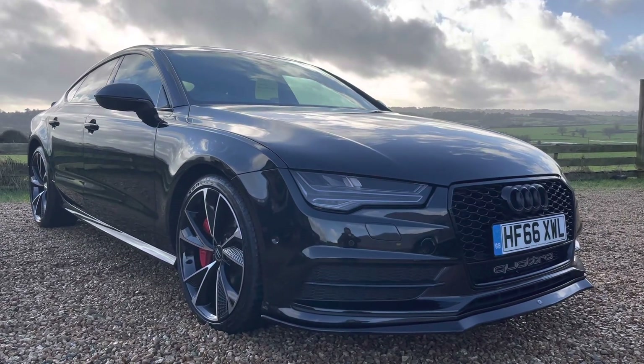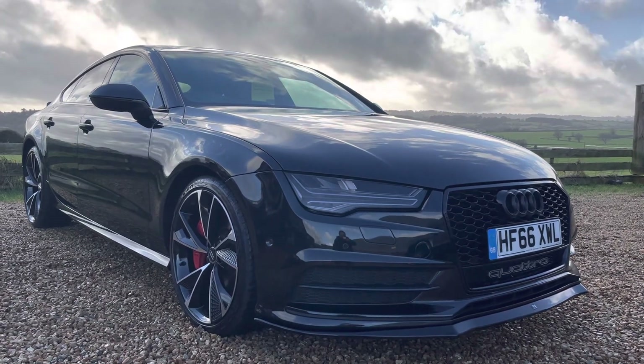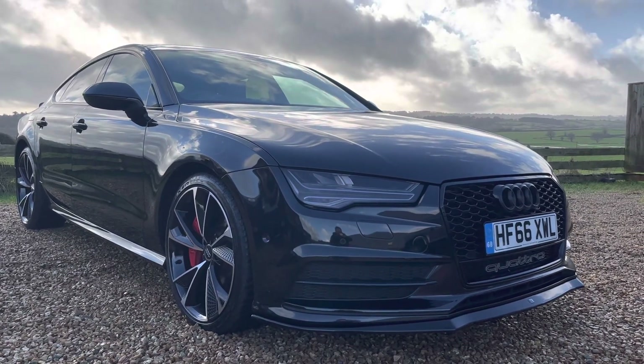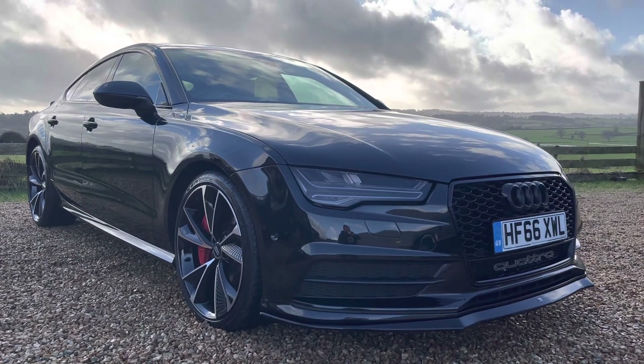Hello and welcome to Raylands. Today we're going to be looking at this beautiful Audi A7. It's a very rare car — a 3 litre diesel biturbo Quattro model. Registration is Hotel Foxtrot 66 X-Ray Whiskey Lima.